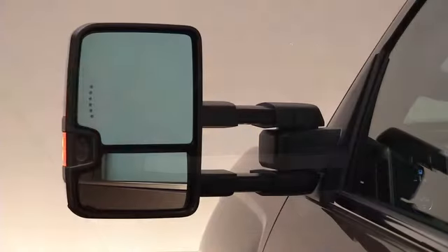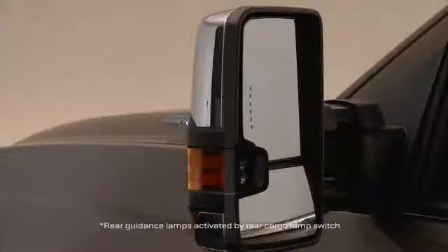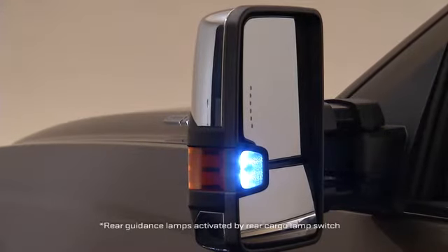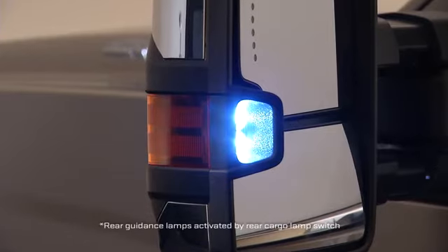The integrated turn signals work automatically whenever the turn signal is used. Each mirror includes LED amber auxiliary clearance lamps and an LED rear guidance lamp that illuminates from the mirror rearward to assist in backing up in the dark with a trailer.